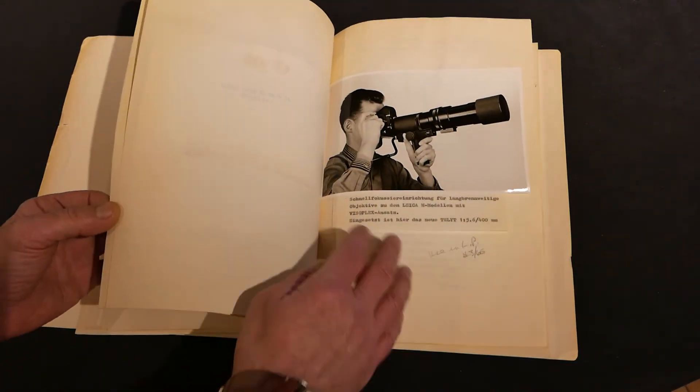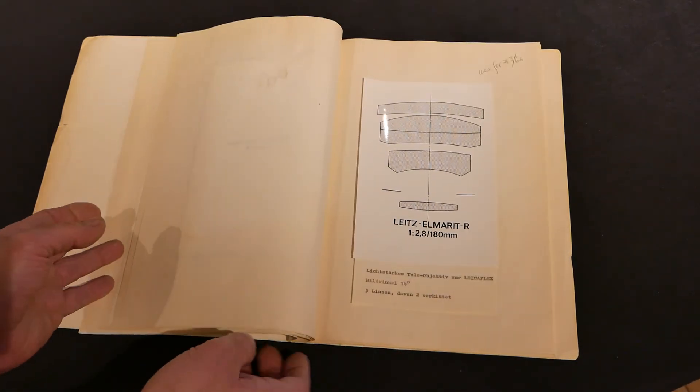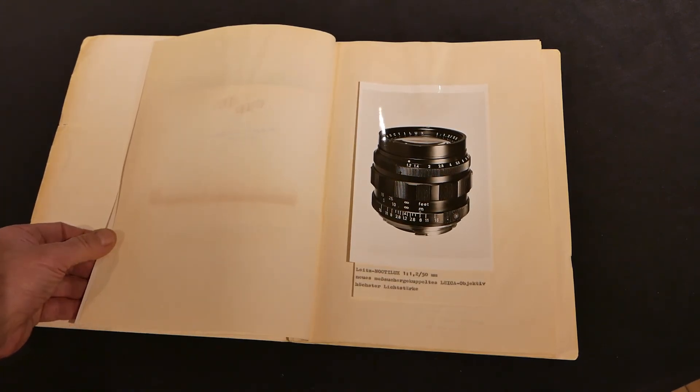A bunch of very interesting things here in this original Fotokina document featuring the newly released Leica Noctilux F1.2 Aspherical lens.